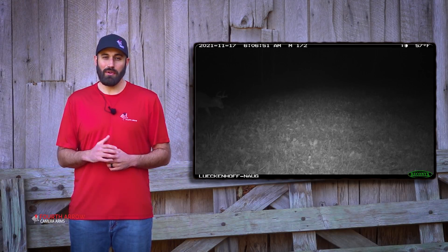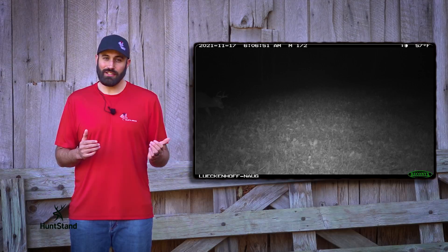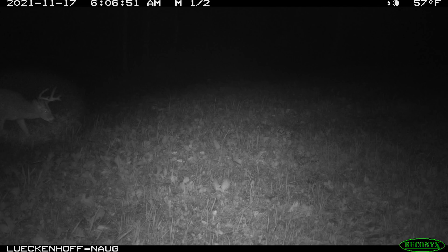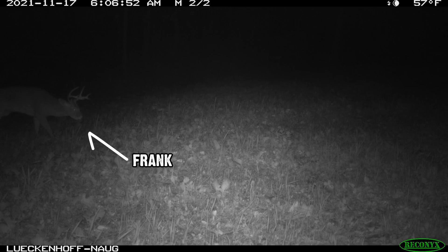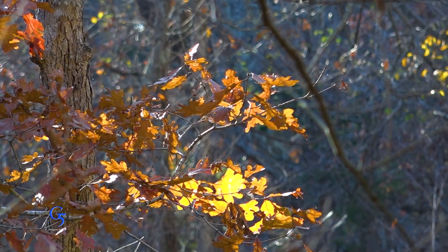It was still too dark to see, let alone film, but Danny could hear deer out in the food plot. That deer just happened to walk in front of a Reconyx and even though Danny didn't know it at the time, that deer was Frank. Just as light began to break, Danny spotted a doe in the plot. As the doe drifted off, things were quiet for a while. But as that sun started coming up, Danny heard leaves crunching.